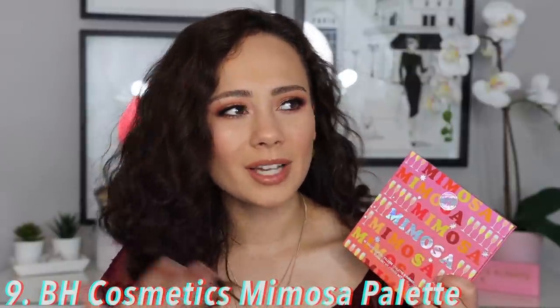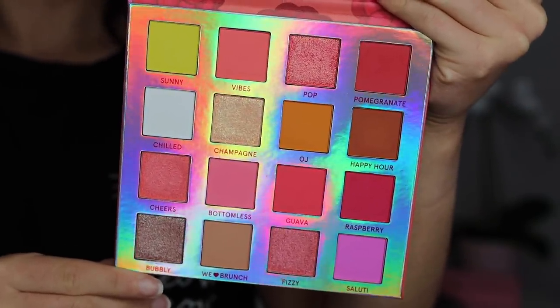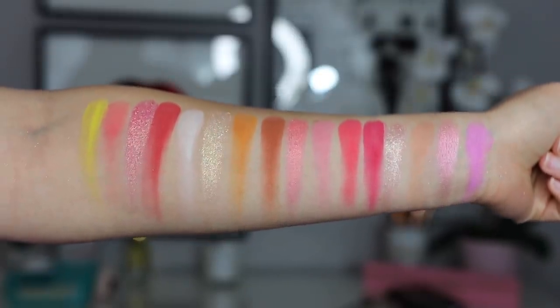Number nine is the BH Cosmetics Mimosa palette. They came out with kind of a brunch collection, and this is one of two palettes from it — and this definitely was not as good as the other one I'll mention later. Some of the shimmers are a little lackluster compared to the BH formula I know and love. I also feel like a lot of the colors look the same on the eye, so you can't get as much variety as you'd expect. It's pretty and affordable, but there are things I'd change. The color story doesn't really call to me, and combined with the quality and closeness of the colors, that's why it ranks at number nine.